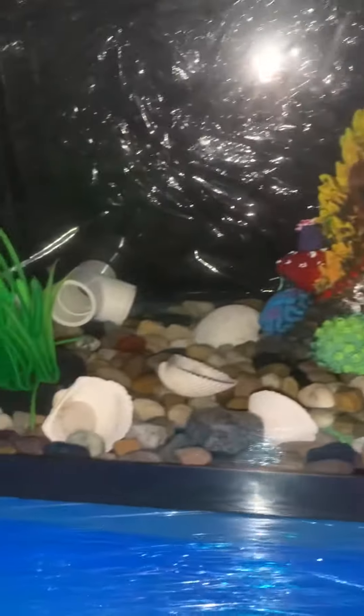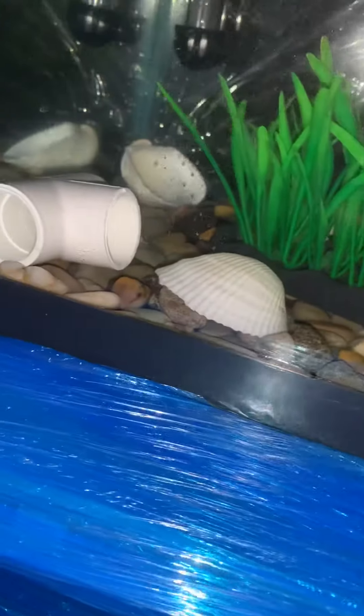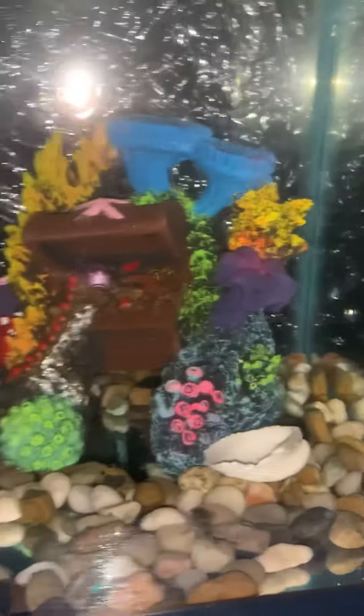I don't think I'm going to put anything else in this 10-gallon tank. I got some PVC elbows just for some additional hiding, being that I got the ghost shrimp. And this is looking wonderful.